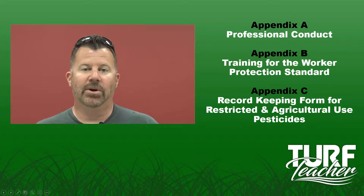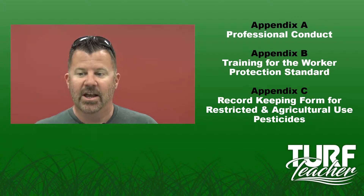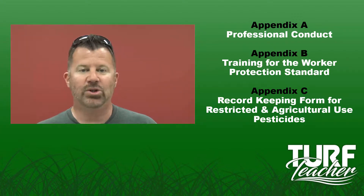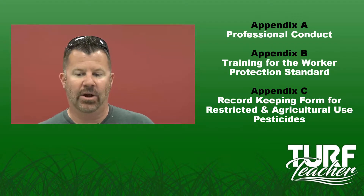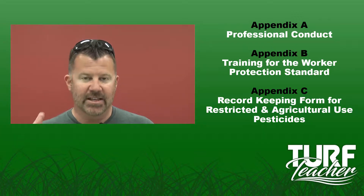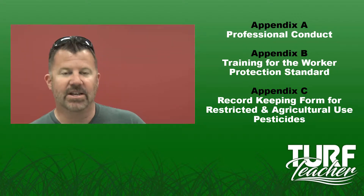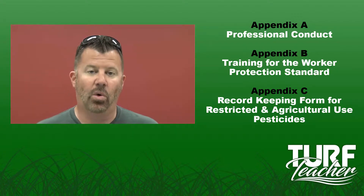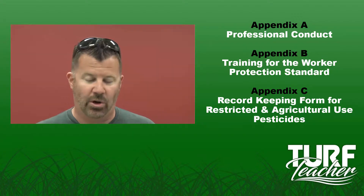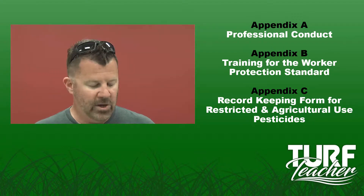Hello everyone, my name is Eric Jones, better known as The Turf Teacher. We are going to discuss Appendix A, which is Professional Conduct, Appendix B, Training for the Worker Protection Standard, and Appendix C, Record-Keeping Form for Restricted and Agricultural Use Pesticides. This is your last video in your North Carolina Pesticide Applicator Certification Core Manual. Congratulations on finishing all the lectures for the Core Manual.